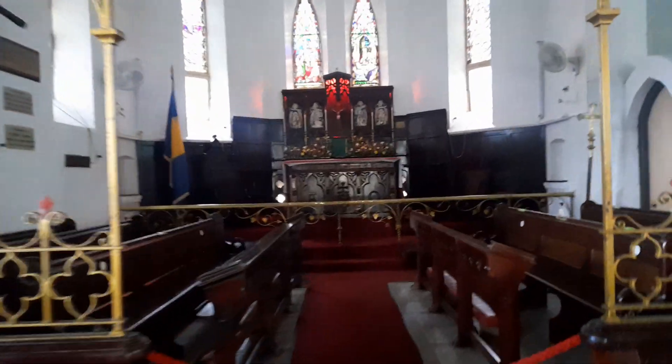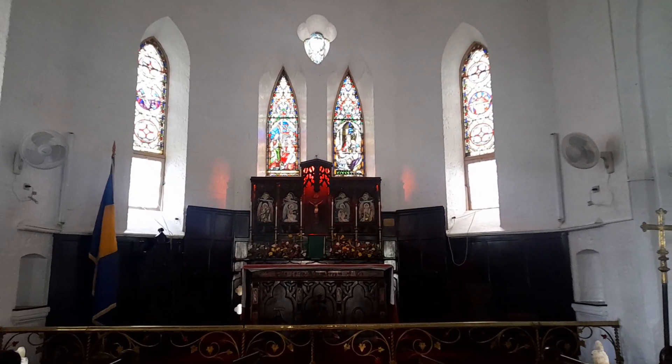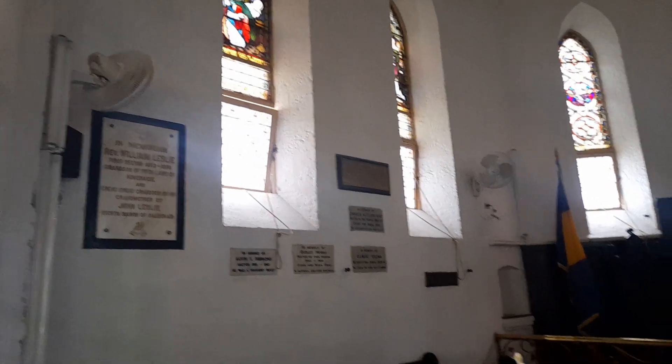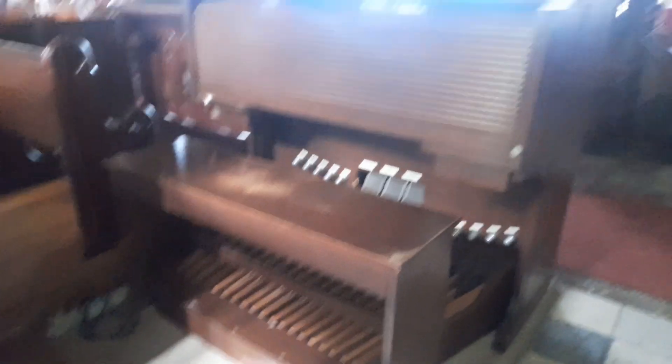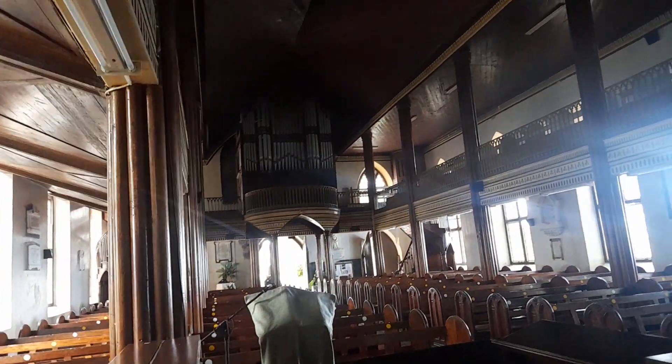And this is the altar. This is where the choir sits. The vestry is in the background, and this is the organ — the keyboard and pedals. The pipes are to the back. I think the pipes are electronically operating now; years ago it was a pipe organ, and the pipes used to be upstairs.